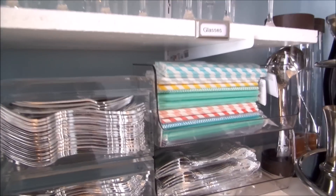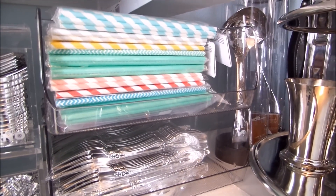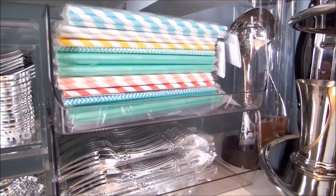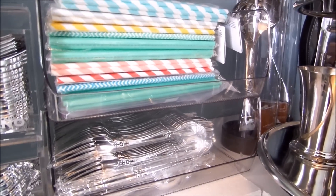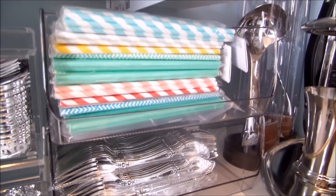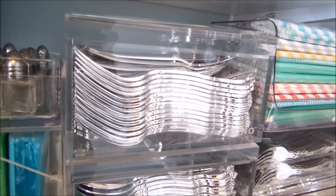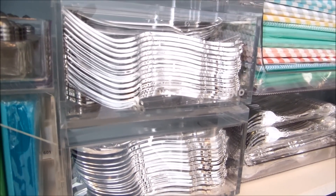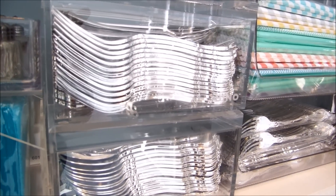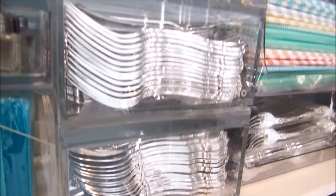Over here are my stackable bins that I got from a place called At Home. Have you guys ever heard of At Home? It used to be called Garden Ridge. This is where I store my paper straws, my plastic silverware. And here's another bin with plastic silverware — it's an acrylic clear bin. You can see everything, it's easy to get to, and you can also put it on a buffet and serve straight out of the container because it's pretty.